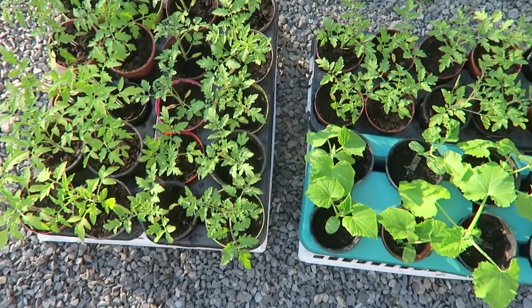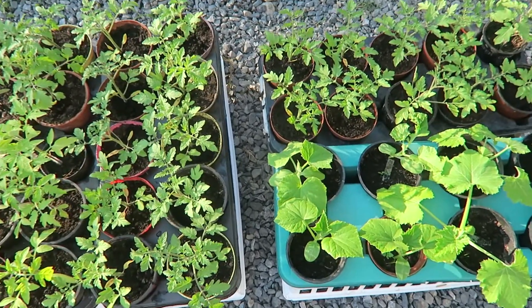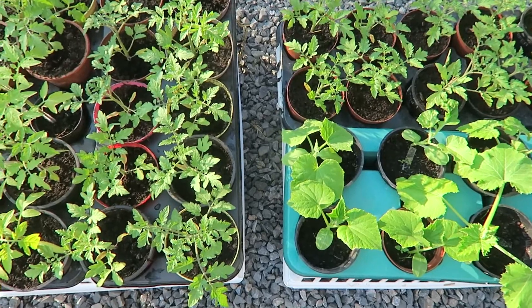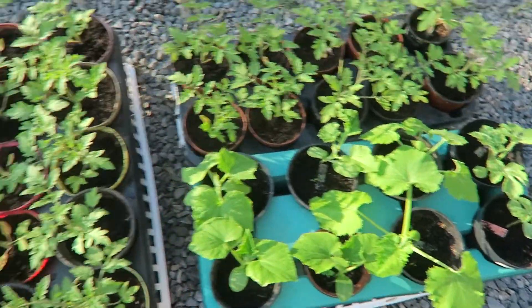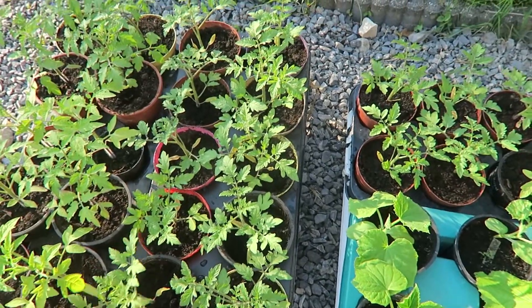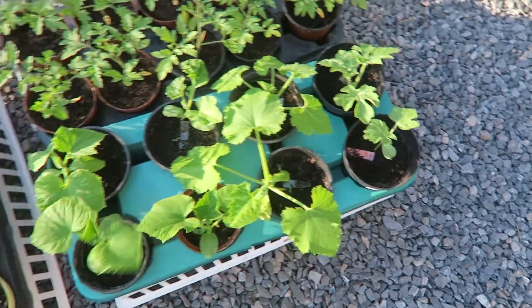Here are some of the plants that I bring inside the house during the night, because we still get some frosts. We might get some. So I bring them inside — mostly tomato plants. Here's some zucchini, watermelon and cucumber.